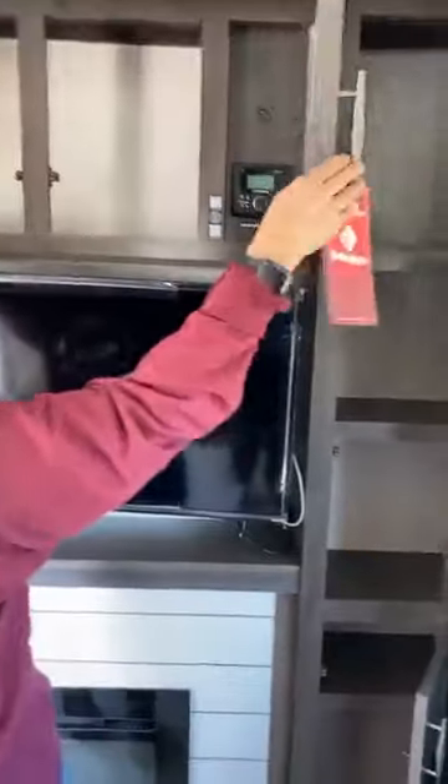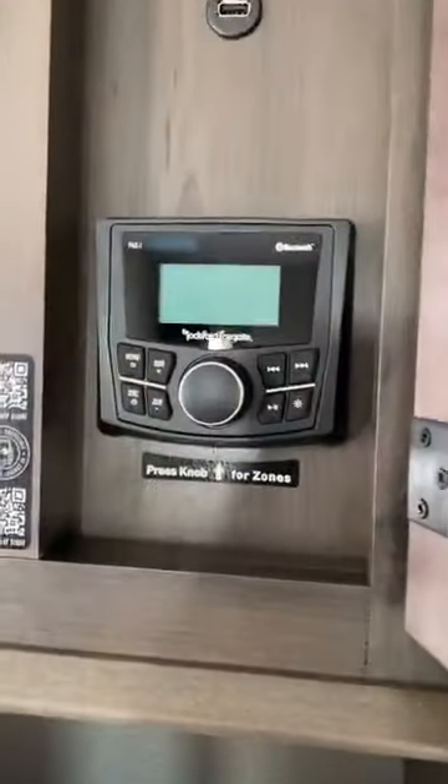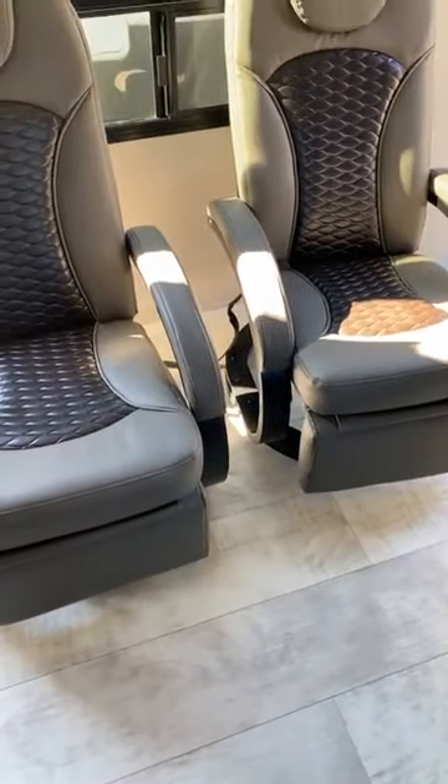Big entertainment system — I like the big entertainment center. Tons and tons of storage. Open the cupboard right over top — look at how much is in there. That's your Rockford upgrade in the audio system. Lots of storage all around.